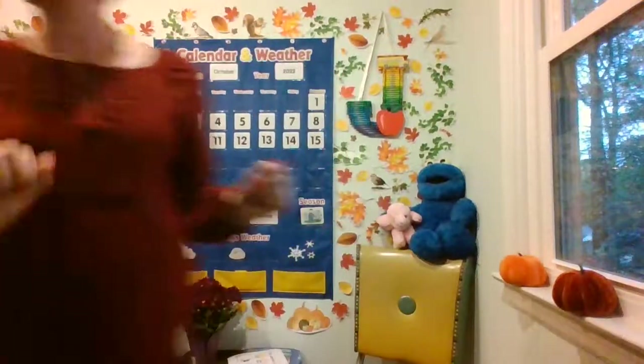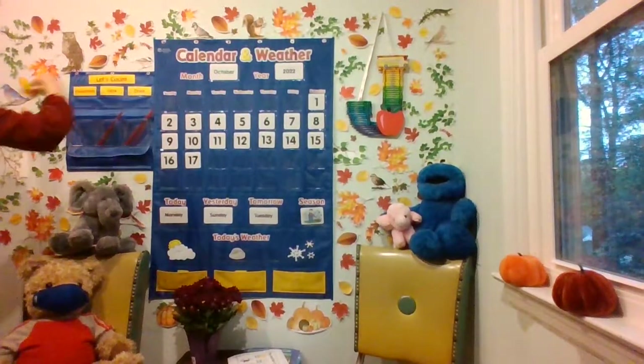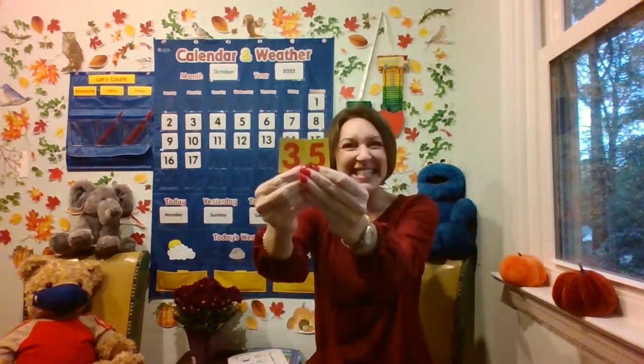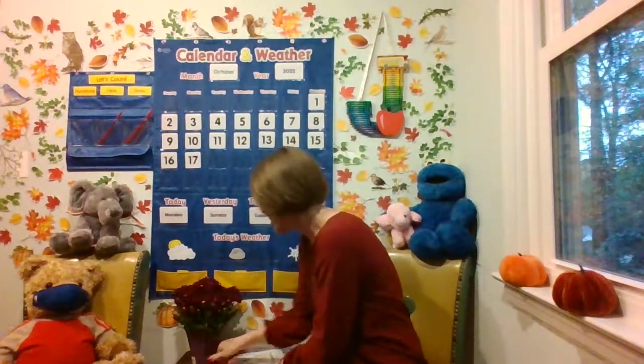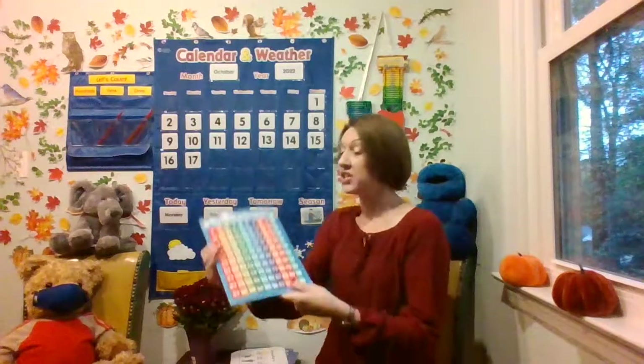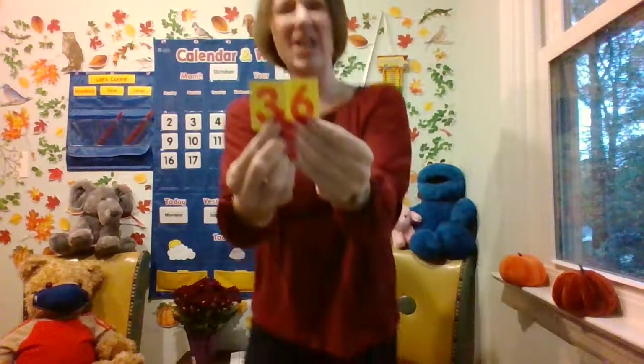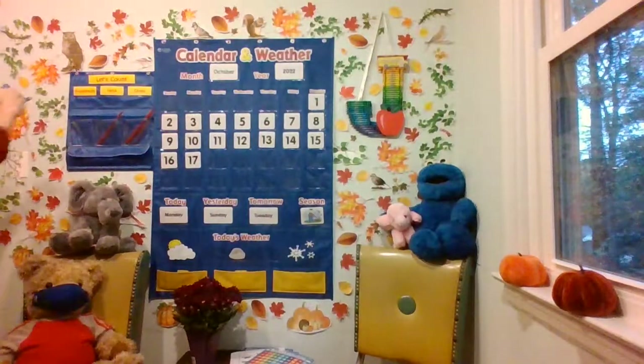Now, how many days have we been in school? I know on Friday we were on 35 — the number after 35 is 36. If you knew that, great job. Let's double check our hundreds chart. Remember, mathematicians always use resources and a hundreds chart is an excellent one. You start on 35; the number after is 36. Let's make that number and say it before we put it on our place value chart. Ready? 36 — we have three tens, six ones.